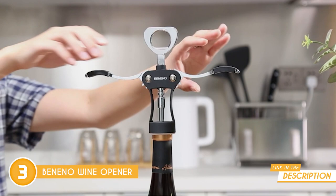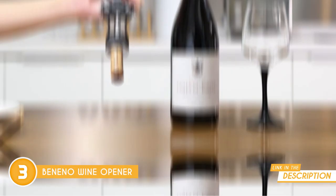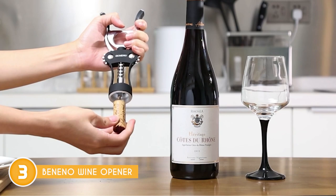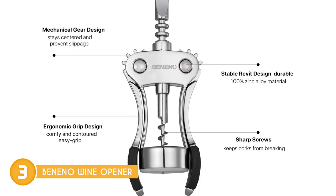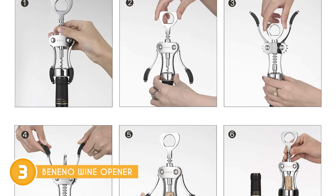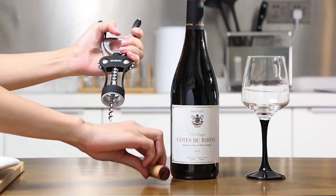Here's where the magic really happens: the mechanical gear. This feature ensures the screw stays centered on the cork, preventing any annoying slippage. You know the struggle — you're halfway through opening a bottle and then slip, there goes the grip. With this gear, you can bid that frustration farewell. And let's not forget about the sharp-edged screw — it's a game-changer when it comes to preserving those precious corks. No more worries about corks breaking or crumbling into your wine, as this wine opener knows how to treat your bottles right.